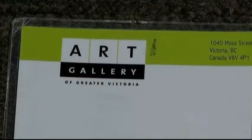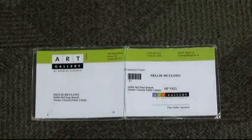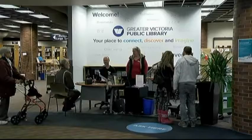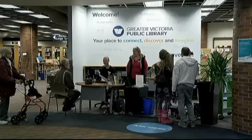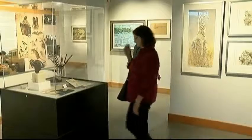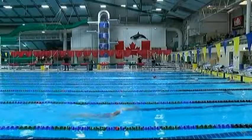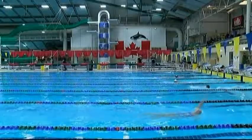We're very pleased that Craigdarroch Castle is now part of the program. The program began in 2011, when the Art Gallery partnered with GVPL to provide a family of four with a pass checked out from the library. It has since expanded to the Royal BC Museum, the Robert Bateman Centre, and believe it or not, Saanich Parks and Rec — you can actually borrow a pass to go to Saanich Recreation Centres.